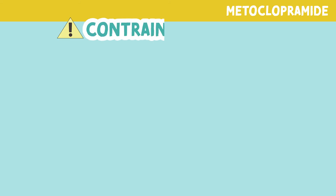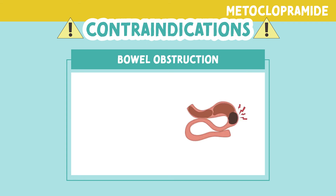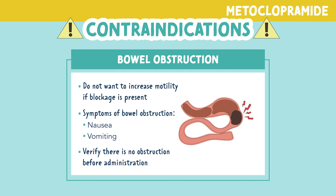Let's look at some contraindications. This drug should never be used for patients with a bowel obstruction. We do not want to increase motility if a blockage is present, as this can worsen the blockage. Signs and symptoms of a bowel obstruction include nausea and vomiting, so verify there is no obstruction before administering this medication.